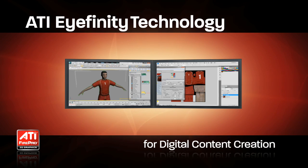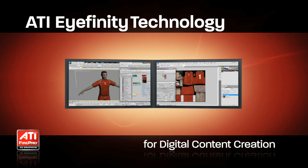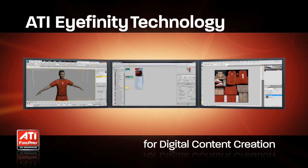Switching between applications breaks visual continuity and ultimately costs artists productivity. A third display can remove the need for switching between applications and present the creative professional's entire workflow to them at one time. ATI iFinity Technology delivers this capability on the new ATI FirePro Professional Graphics.